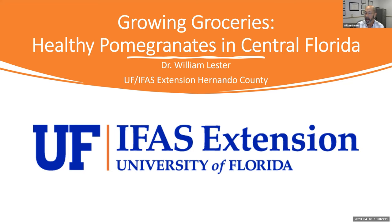Good morning everybody and thank you for joining us today. My name is Bill Lester, I'm with the University of Florida IFAS Extension Service here in Hernando County, which is in west central Florida. Today we're going to be talking about how to grow pomegranates in central Florida. At the very end I have a couple of links to University of Florida websites that have a huge amount of information on growing pomegranates and varieties.